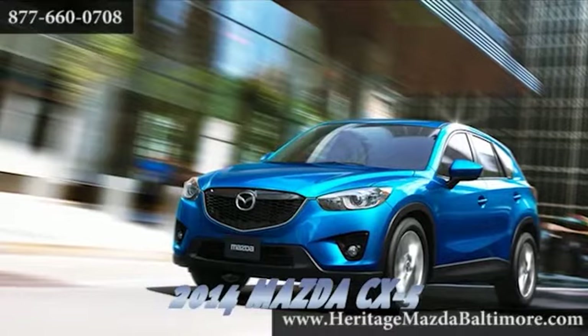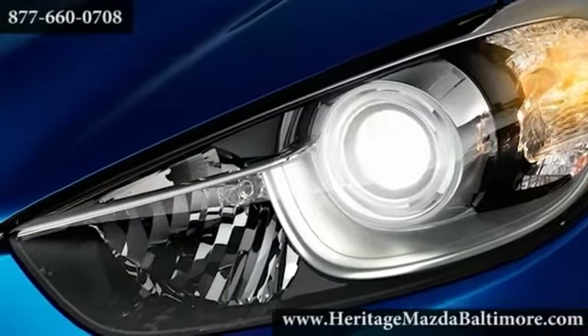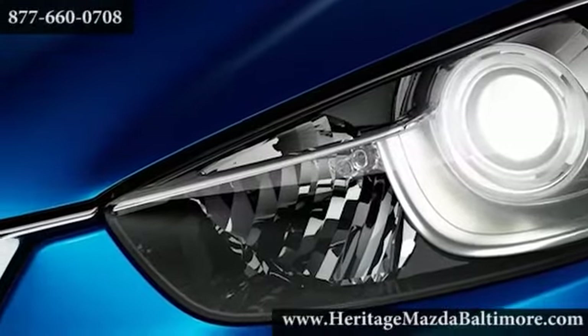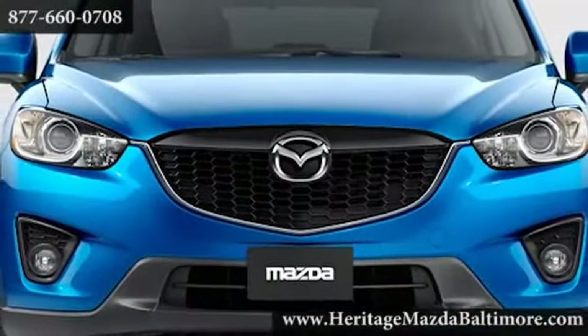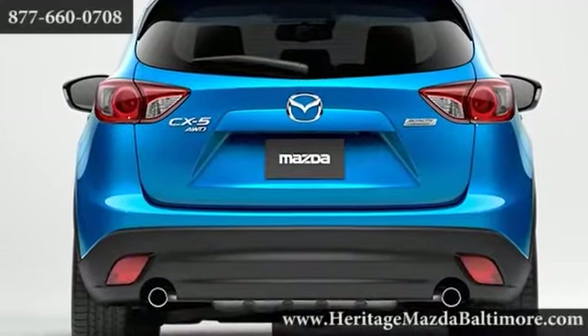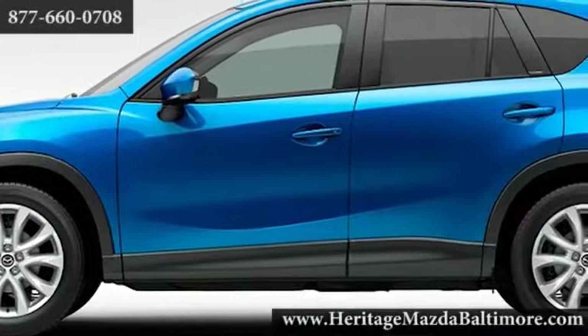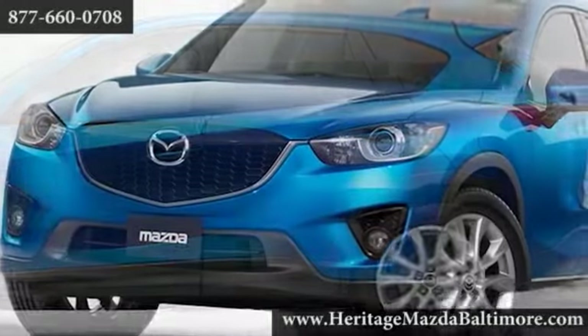The 2014 Mazda CX-5. Thanks to our engineers' painstaking efforts, the new 2.5 liter engine in the touring and grand touring models boasts a commanding 184 horsepower and 185 pound-feet of torque, and the front-wheel drive model still retains a healthy EPA-estimated 32 miles per gallon highway.